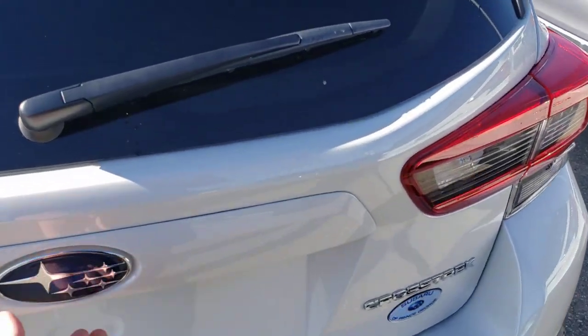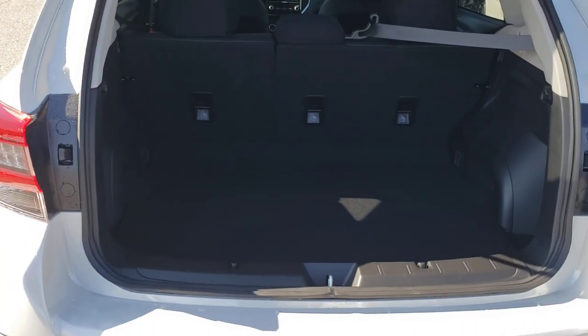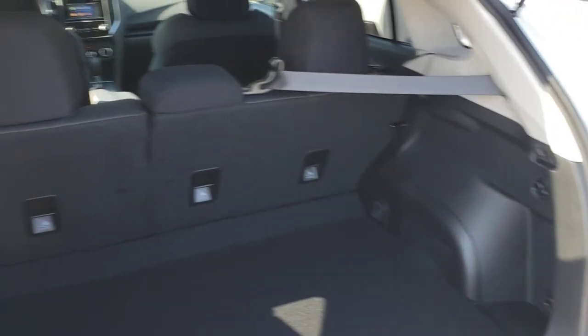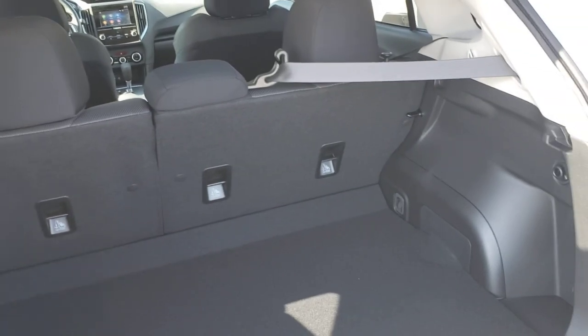In the back of the Crosstrek there's a ton of storage room — like a deceptively large amount. You can fit tons of hockey gear, sports equipment, luggage, pretty much whatever you need. I've seen people put table and chair sets in. They just fold the back seats down — it is a 60-40 split.